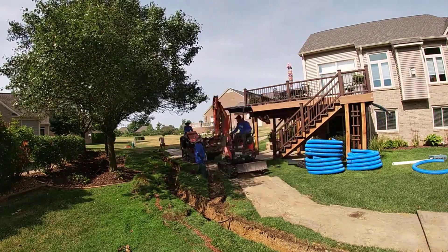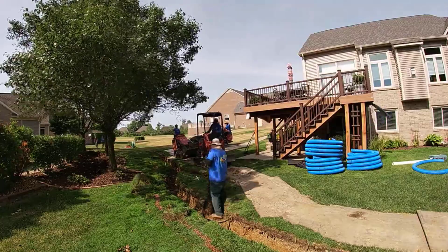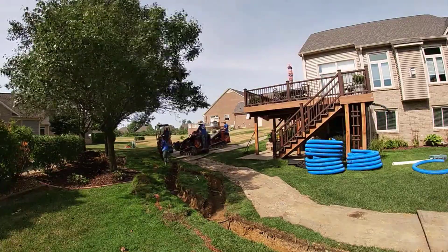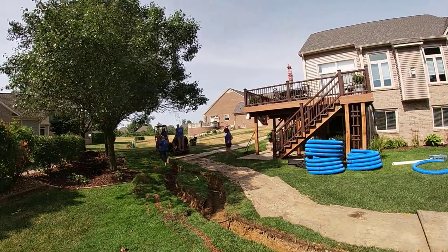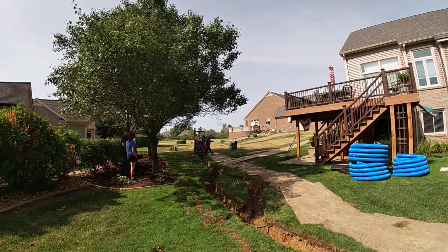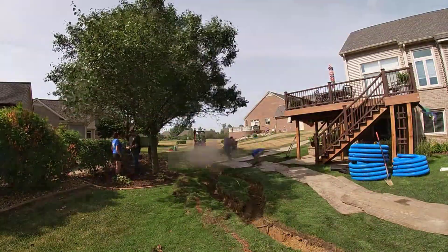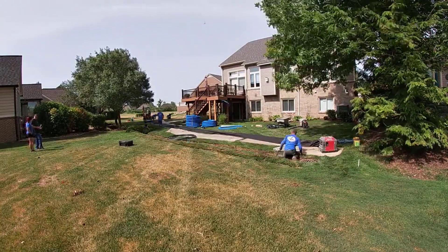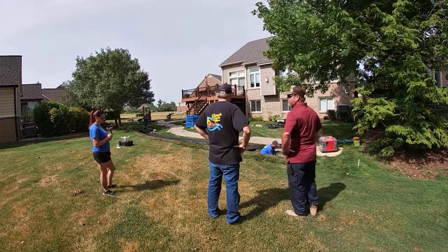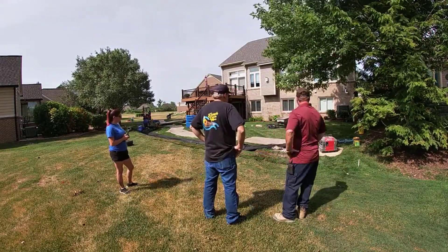In this case we put this French drain right on the property line so that the neighbors could pitch in — a couple of them paid for this. When four lots meet at a corner, you end up with four sprinkler heads in a corner, and that's a lot of water. That's why you see this French drain widen out like that — we went around four corner sprinkler heads. They can throw the water and keep the grass green, but when they turn off they're the lowest sprinkler heads in the system and they sit there and seep water for hours.